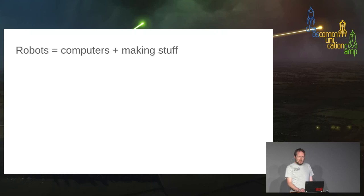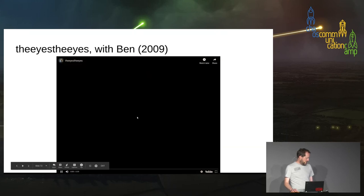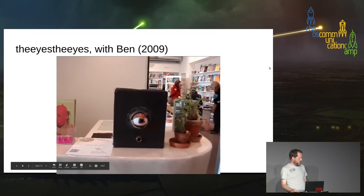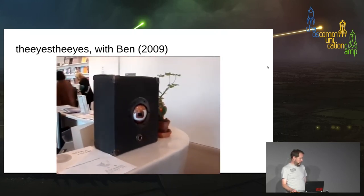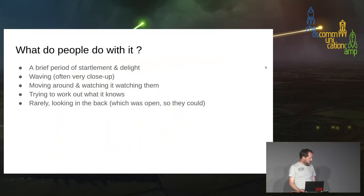This is what we're here for — putting computers in stuff that you make. Here is the first example: a thing I made with my friend Ben for an exhibition in Bristol. It's a little eyeball that looks at people — that's all it does. It looks at people and it blinks. It's not very clever, but people seem to like it.